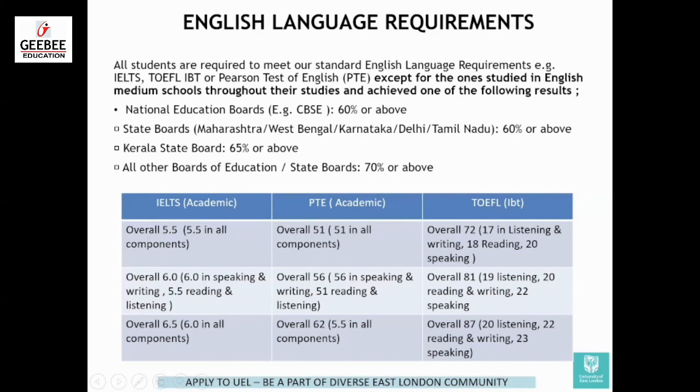For Kerala state board, 65% or above in English is required. For all other state boards, minimum 70% or above. This table is just for your information. However, it depends from course to course — the IELTS, PTE, and TOEFL requirement differs by course. You have to go to the website and check which course you're applying for and what the IELTS requirement is, and then refer to the table.